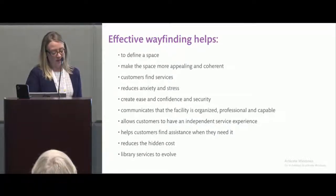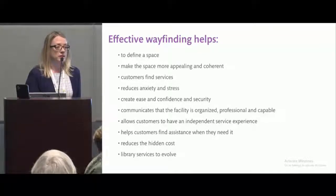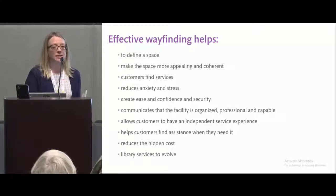Wayfinding also needs to help libraries grow. The services a library offers are changing so much to fit community needs, and the wayfinding needs to support that. When I put a scheme in a building, I want it to last 20 years — I want the client to get good value for money, and I want it to stay accurate for those 20 years. Being able to update it in a cost-effective and easy manner is an important part of effective wayfinding.